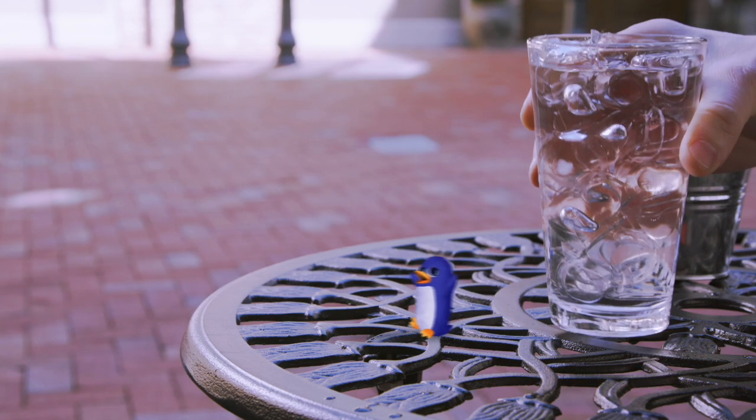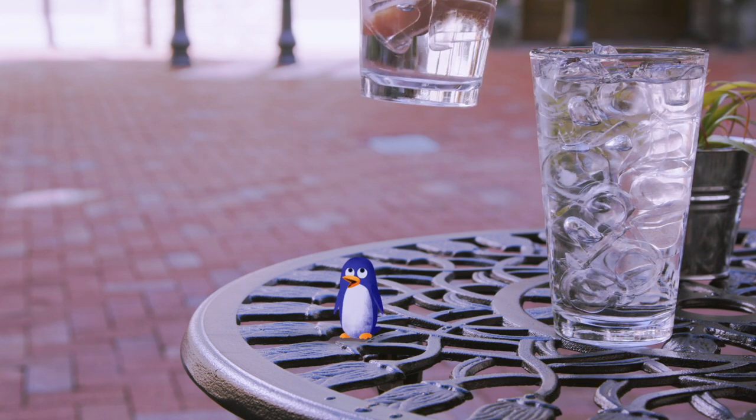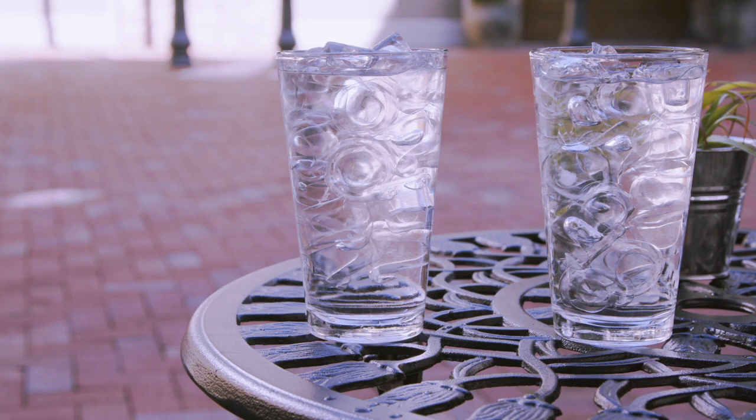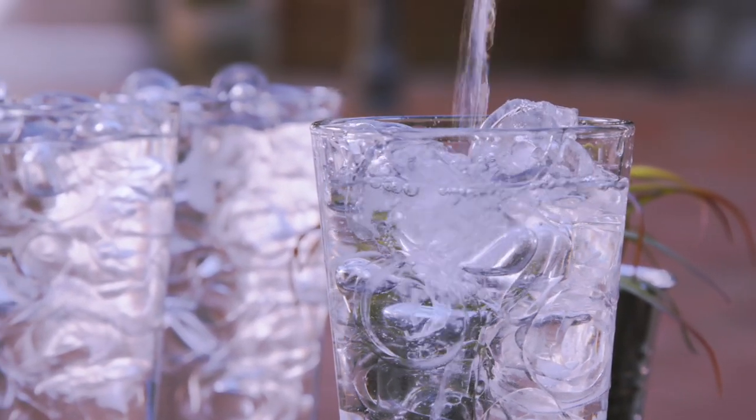Our gourmet top hat-shaped ice is a requisite for the discerning ice connoisseur. Top hat ice is perfect for entertaining inside or outdoors at bars, suites, and smaller venues.